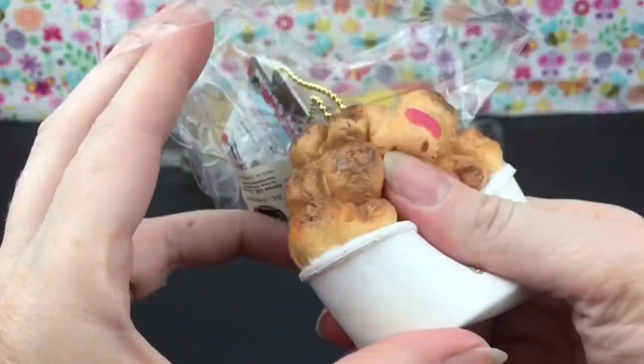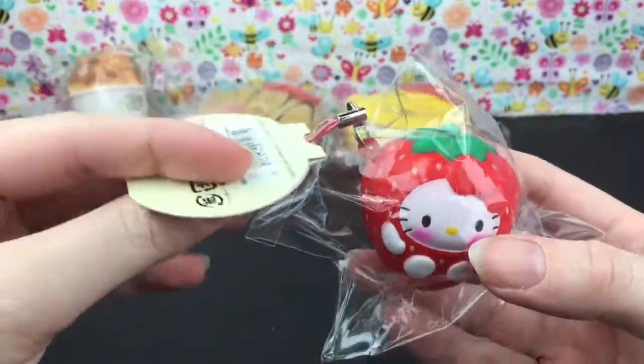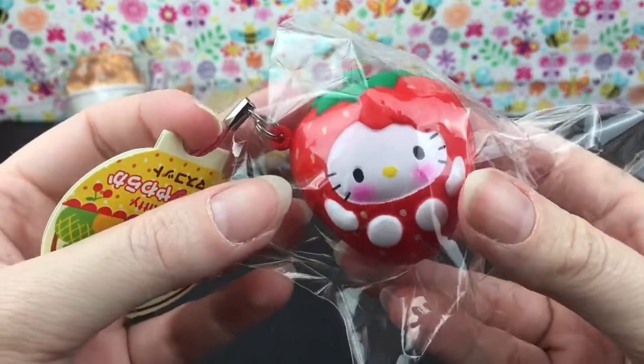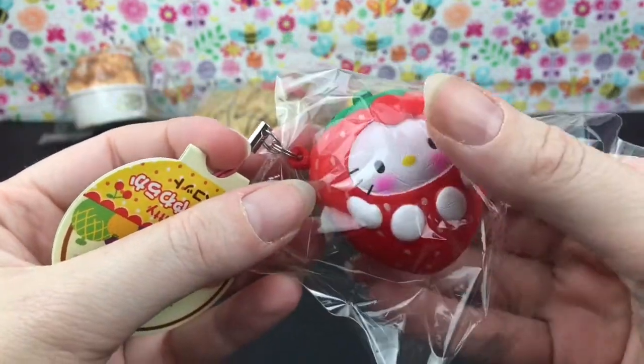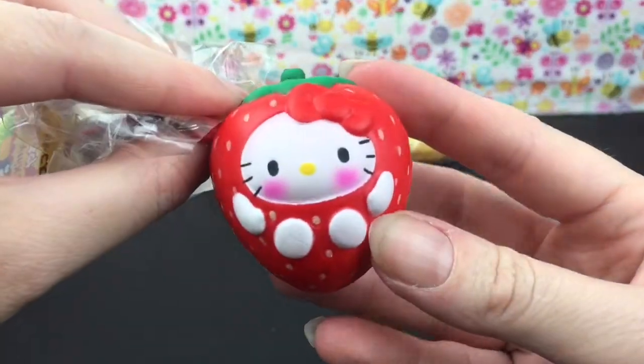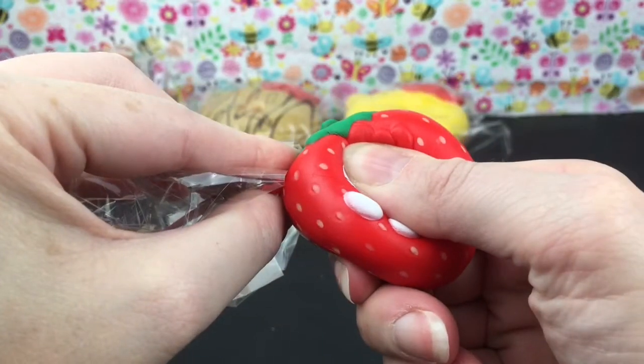Nicely textured too. There were a ton of Hello Kitty fruits that came out. This one is not scented, but here she is in a little strawberry outfit — so cute. This one feels very dense but has a tiny bit of a pop-up compared to the others, but still adorable.